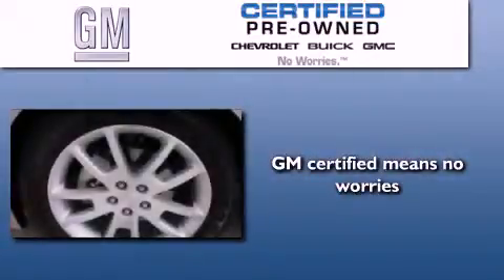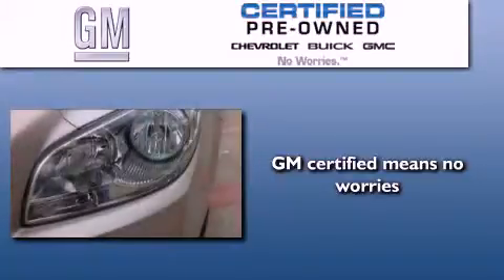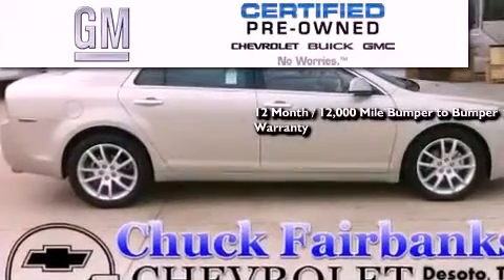A GM certified used vehicle can deliver more satisfaction and certainty than any ordinary used vehicle. GM certified means you get a 12-month, 12,000-mile bumper-to-bumper warranty,